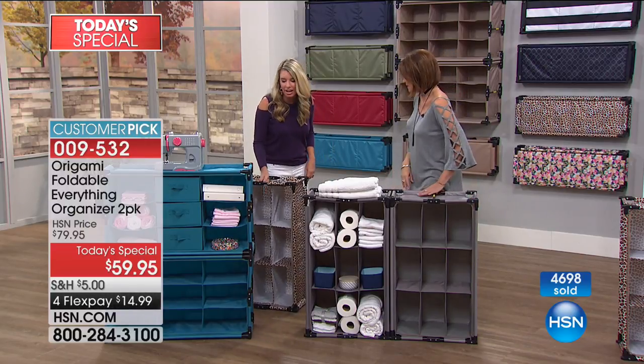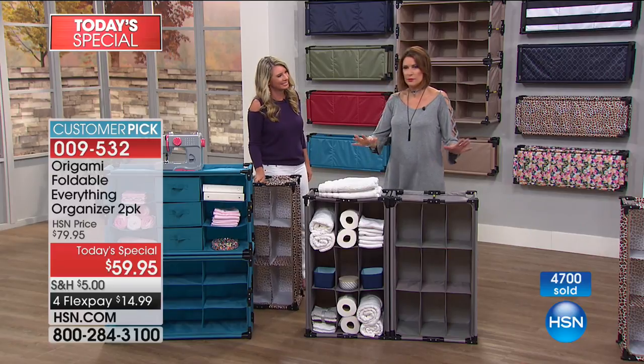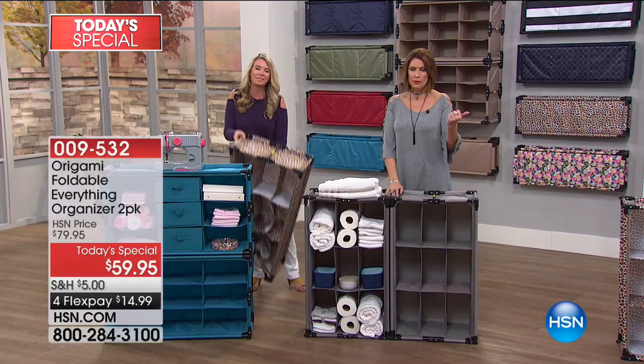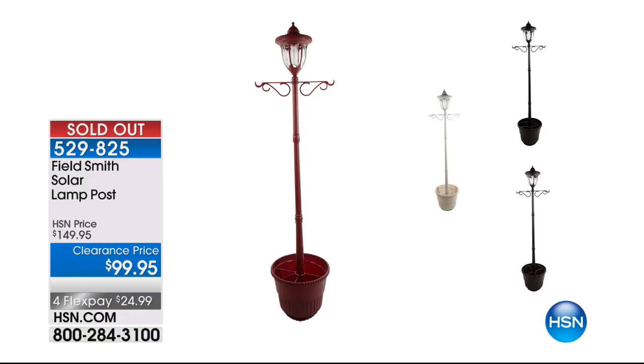From our last hour, the solar post light has sold out — thank you for ordering that. And coming up this Friday is First Friday here on HSN.